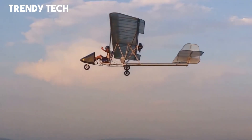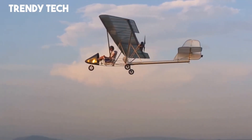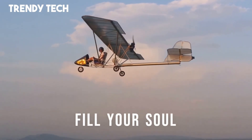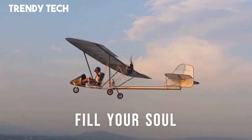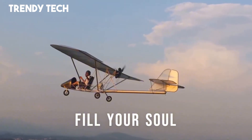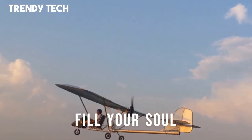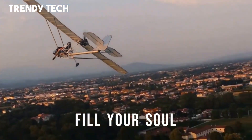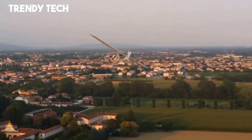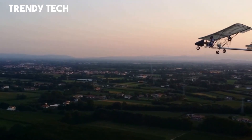Powered by an efficient engine, the Mini Fox delivers smooth takeoffs, steady climbs, and enjoyable cruising speeds, ensuring both performance and economy in flight. Known for its responsive handling and ease of maintenance, the Eurofly Mini Fox captures the essence of ultralight aviation, offering pilots a safe, fun, and immersive flying experience.